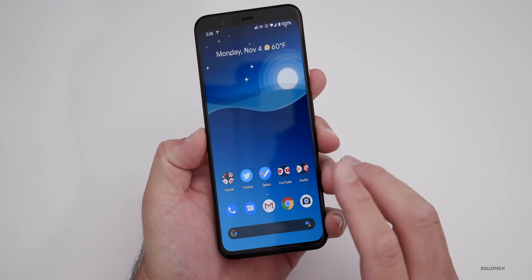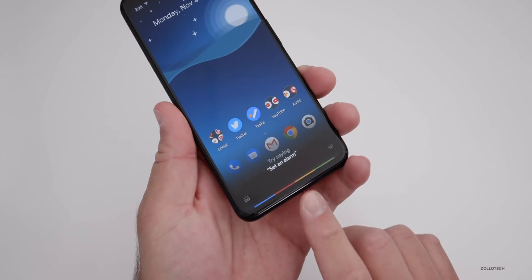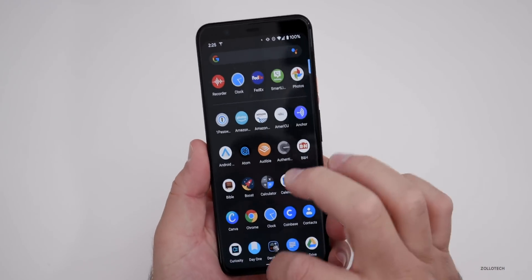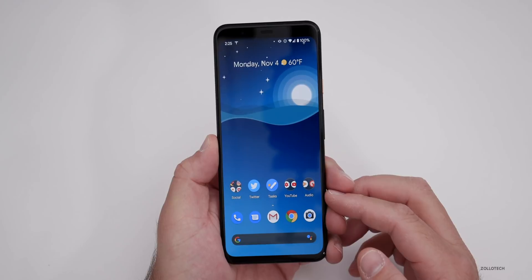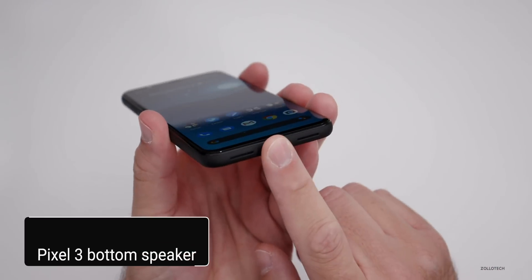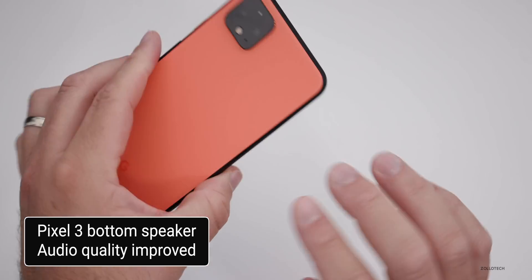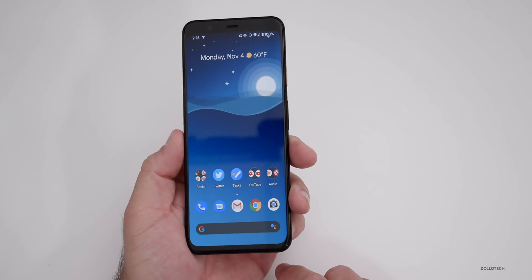There's no Pixel 4 support for the hotword improvement, but there are some updates for the Pixel 4. If you're using the hotword to activate the Assistant, that should be better now on those particular devices. Specifically for the Pixel 3, there are improvements for the bottom speaker audio quality, which doesn't pertain to any other Pixel devices, including the Pixel 4 XL — only the Pixel 3.